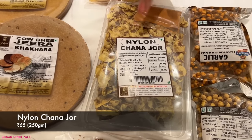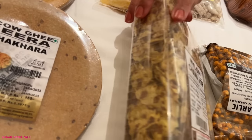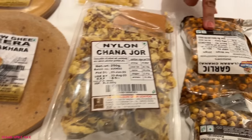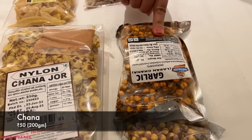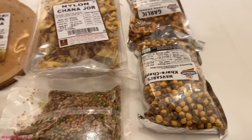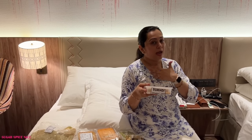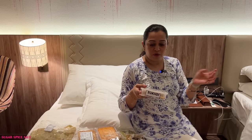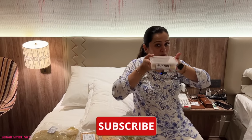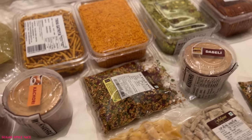I forgot to show you — I got chana jor as well. This is nylon chana jor — usually chana jor is slightly thicker but this is a little bit thinner. I also got garlic chana and sadha khara chana with a little bit of salt. And I picked up sukhdi — it's a Gujarati mithai, I'm sure you guys know. I'm personally not overly fond of it but somebody really likes it so I got this. That was the entire stash of namkeens and farsans.